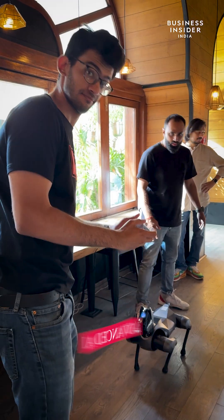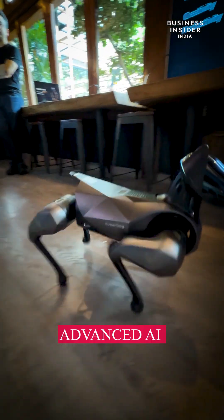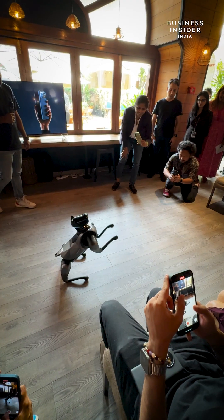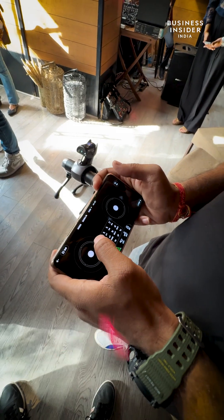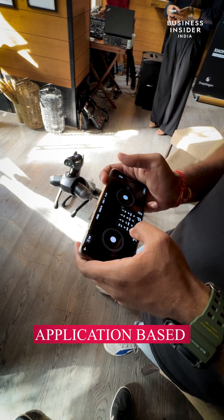The brain behind this dog is an edge AI-based supercomputer that can perform trillions of operations in a second. The result: the dog can learn and adapt to your behavior. But don't worry, you can control the dog with the help of a dedicated application.